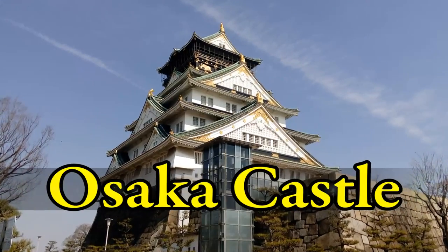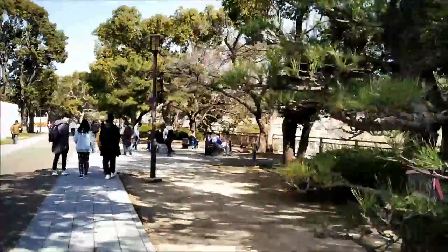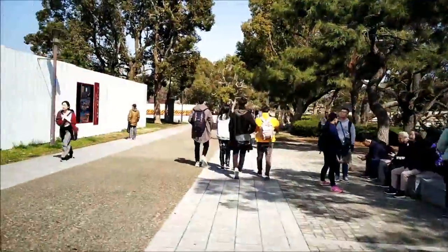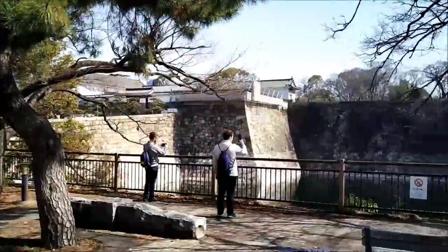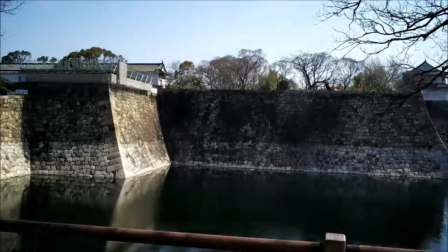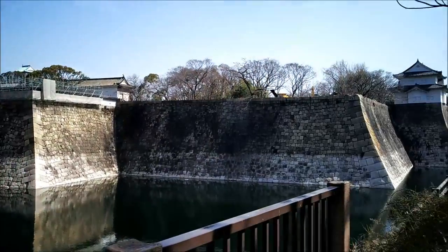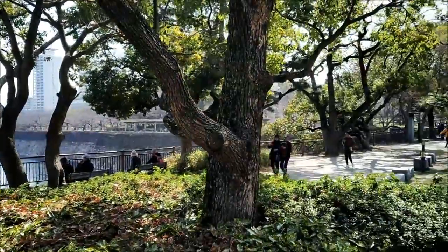Osaka Castle is a popular tourist spot and a striking historical landmark in the middle of a modern urban cityscape of high-rise concrete blocks. The castle stands in an expansive lawn-covered park and consists of a complex network of moats, turrets, and vaults surrounding a massive central tower. 13 of the structures around the main tower are designated as important cultural assets by the national government.